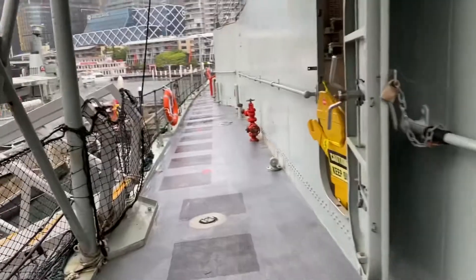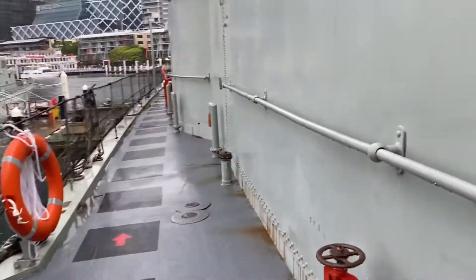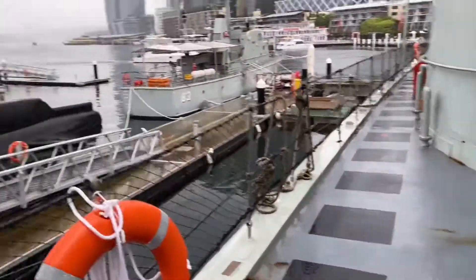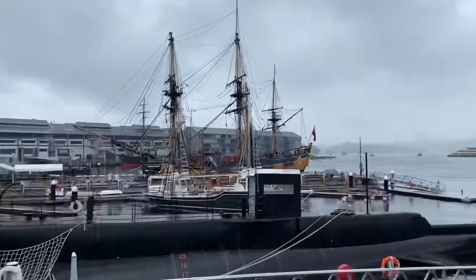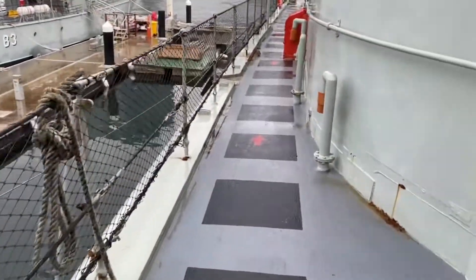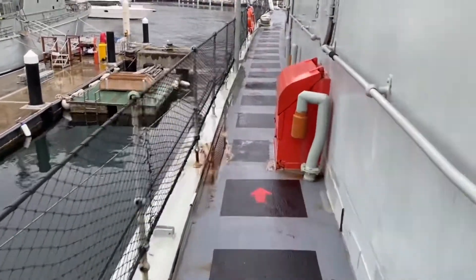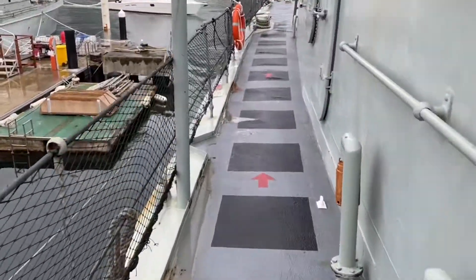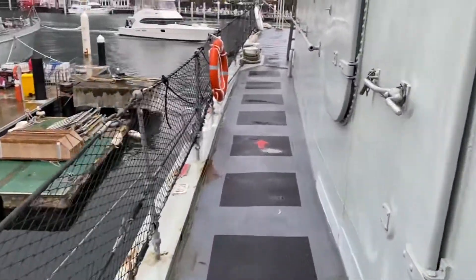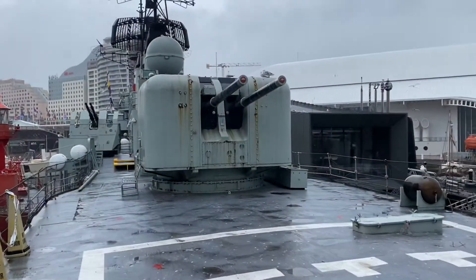We're on the bridge here on the ship. I can't hold the camera out too much or they'll get suspicious. We're not allowed inside because of COVID, so at this stage we're just on the outside. We're allowed to go up the top where all the firing guns are, so I'll head up there.